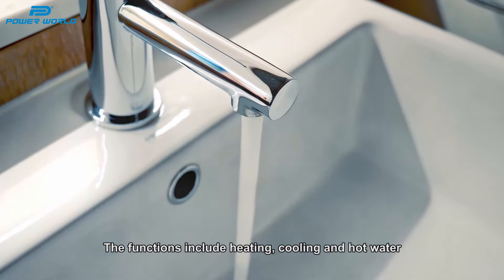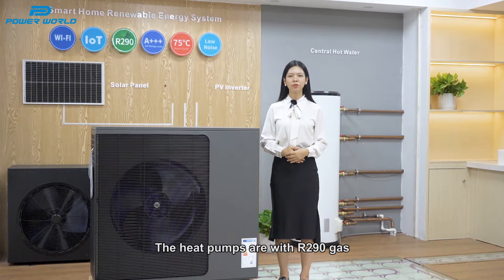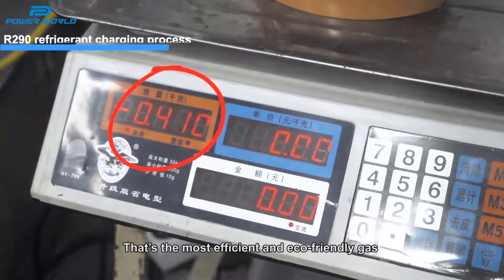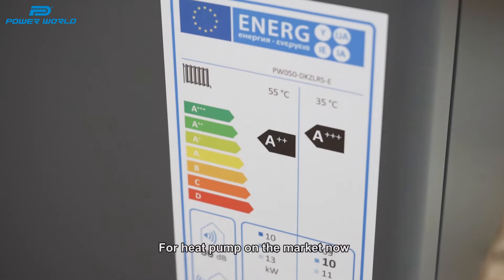The functions include heating, cooling, and hot water. The heat pumps use R290 gas, which is a natural refrigerant with nearly zero carbon. It is the most efficient and eco-friendly gas for heat pumps on the market now.